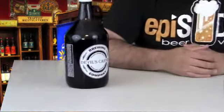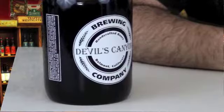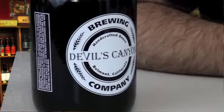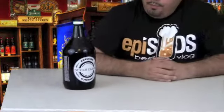Devil's Canyon is out of Belmont, California, and normally this beer would only be available in growlers or on tap at the facility, or at a local restaurant in Northern California. But we're celebrating today because Devil's Canyon actually signed an agreement to start distributing further out and also bottling, and we're really excited about that. We're hoping that you guys can find the Full Bore soon in your local stores and get a taste of what I'm tasting today.